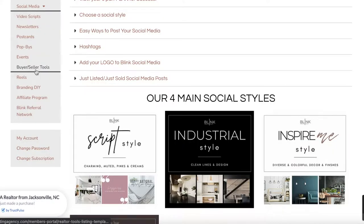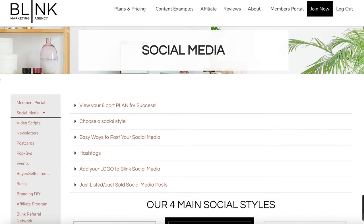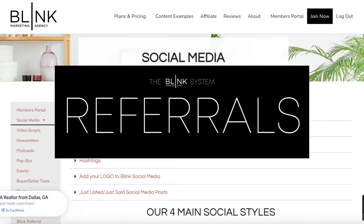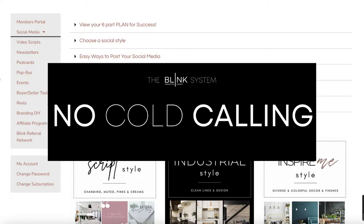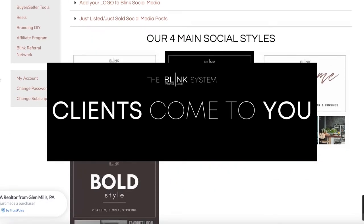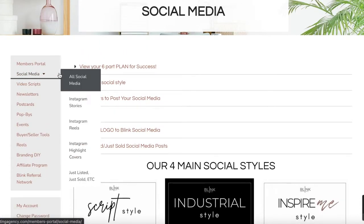Our entire program is designed to keep you relevant, to give you a constant stream of referrals and clients coming to you without you always having to go to them. We don't want to be cold calling anymore — cold calling is old news. We want to have something relevant to say and we want our clients to want to work with us because they trust us as their local real estate expert.